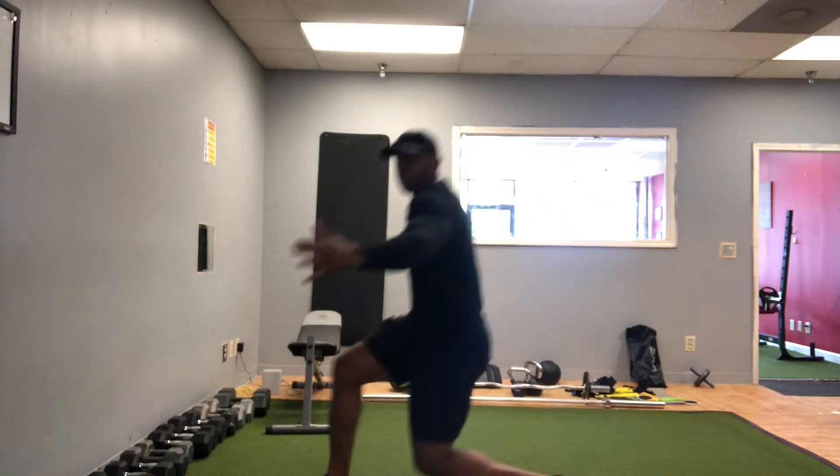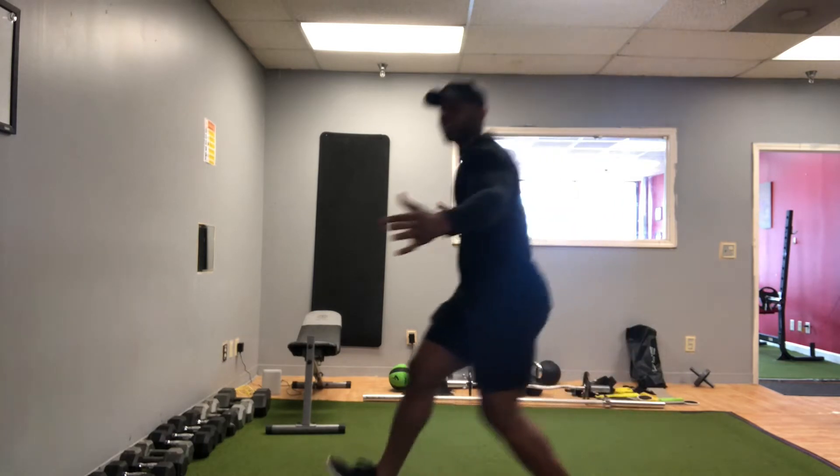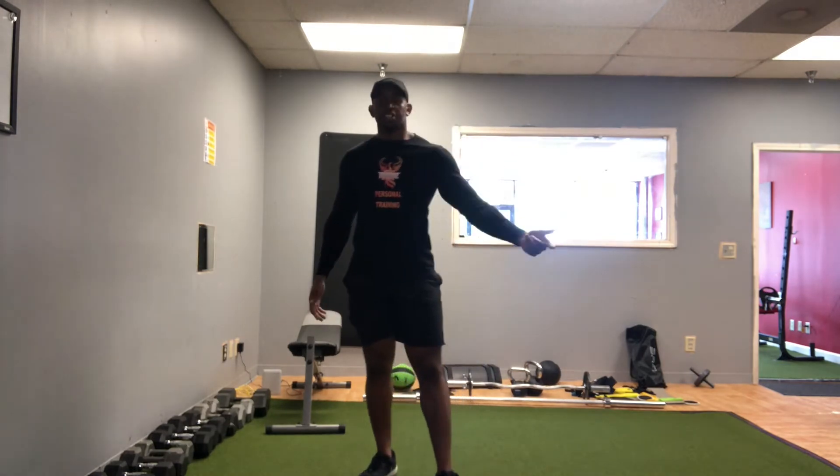What you want to do is go all the way forward and all the way back without your leg touching in the middle. Check it out — I'm gonna go all the way forward lunge, all the way back lunge, that's one. That's two. You want to go ten with one leg, then switch to the other way.